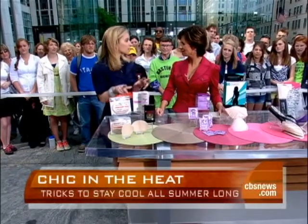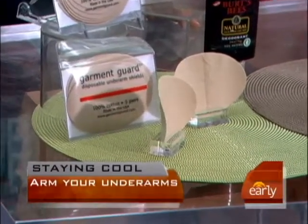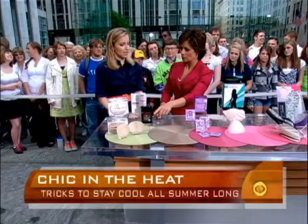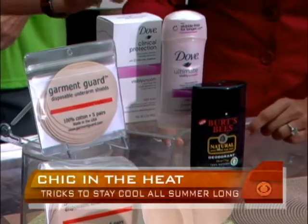This is from Dove called Visibly Smooth. It's going to reduce the appearance of hair growth over time, so you use it every day, and it softens underarm hair so that it isn't as noticeable. There's regular and clinical strength. And if you don't want all the chemicals, you could do a natural alternative — a lot of people love natural deodorants.